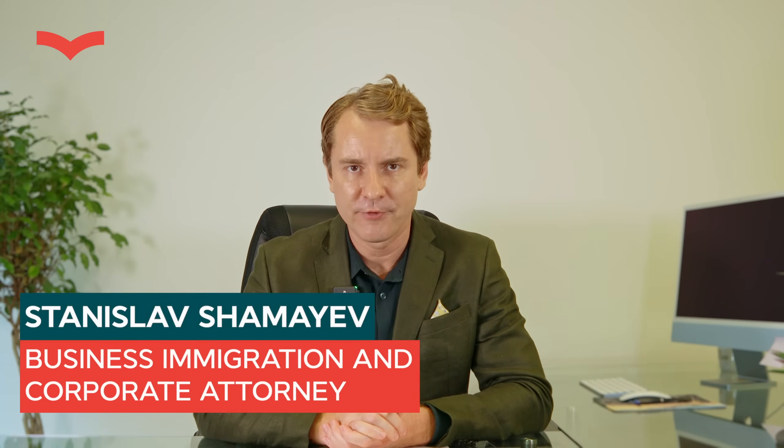Hello, my dear friends. I'm Stanislav Shamaev, a licensed business immigration and corporate attorney in Miami, Florida. Today we're going to cover the differences between EB1A and EB2 NIW for STEM professionals and how to choose between these two visas.